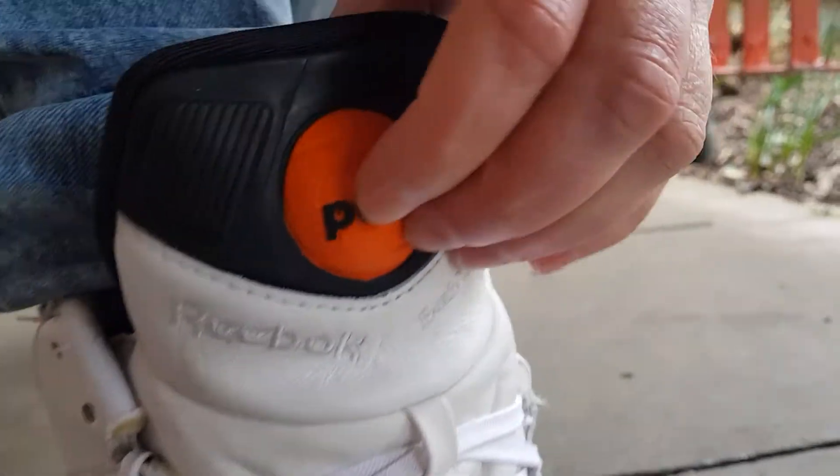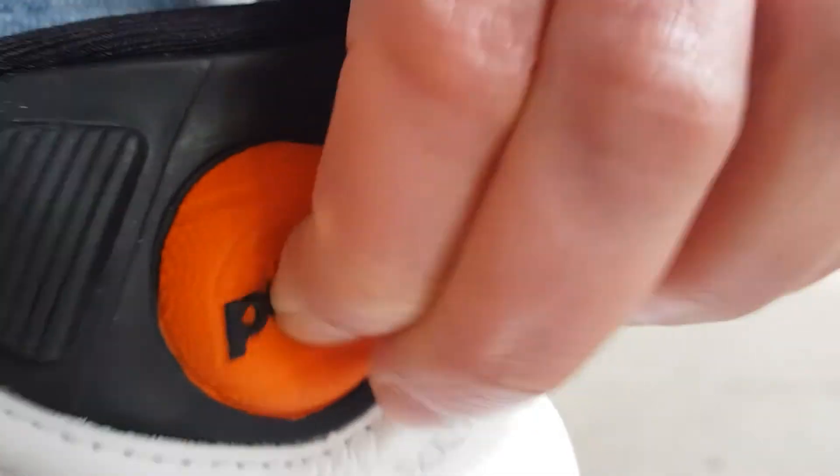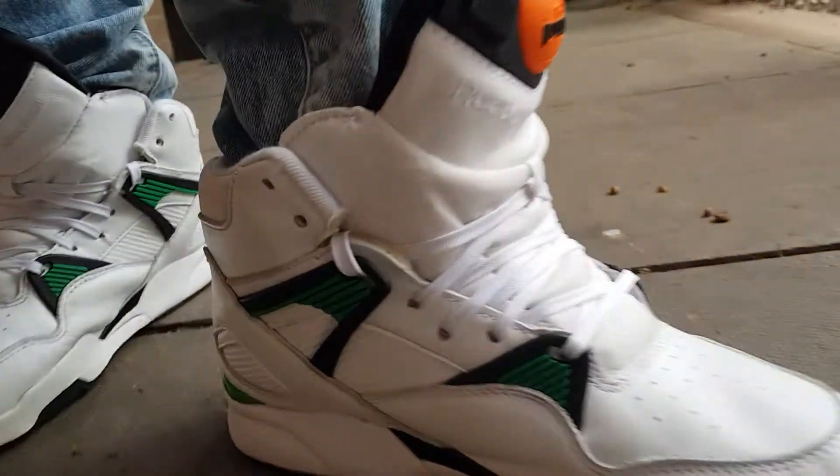The pump makes that funny noise, but the pump bladder — the air bladder — it's fine. I don't know if you heard that.